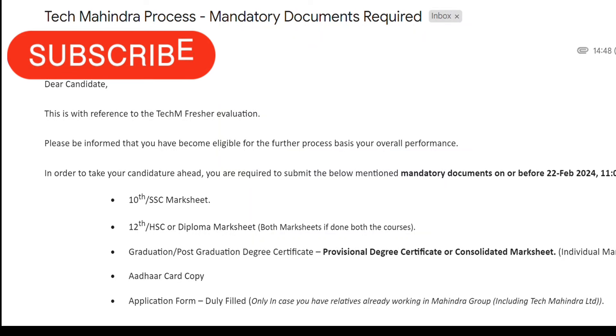Welcome back to another video. Today we are going to discuss Tech Mahindra sending document verification mails. As you all know, Tech Mahindra recently has been hiring, and many phases of hiring have already been done. Their technical and HR interviews are complete, so those who cleared those interview rounds are now getting this document verification mail. We're going to see all about this mail and what documents you need for Tech Mahindra.